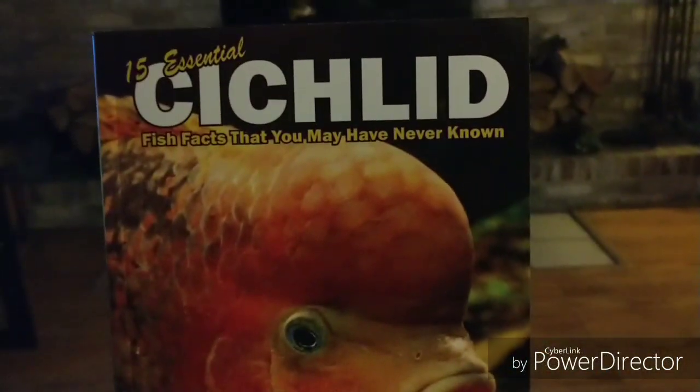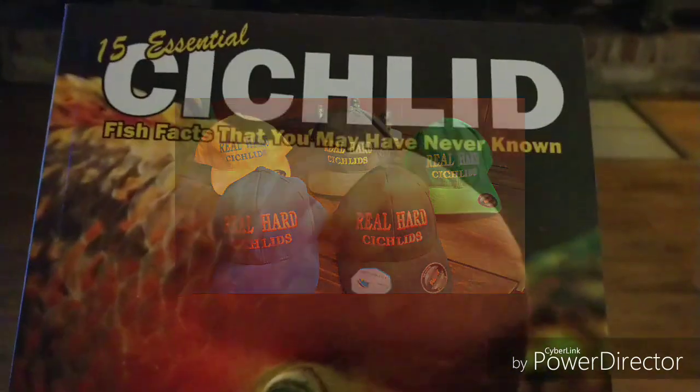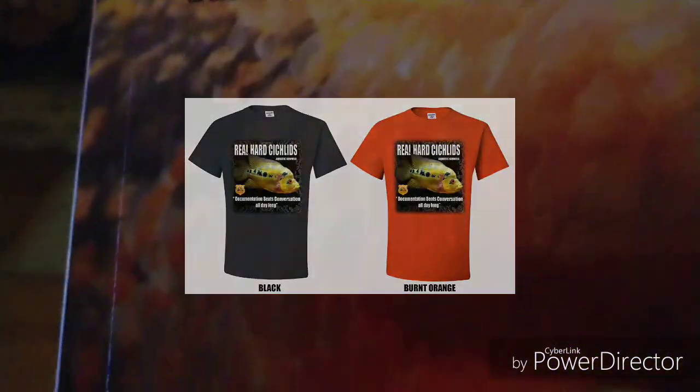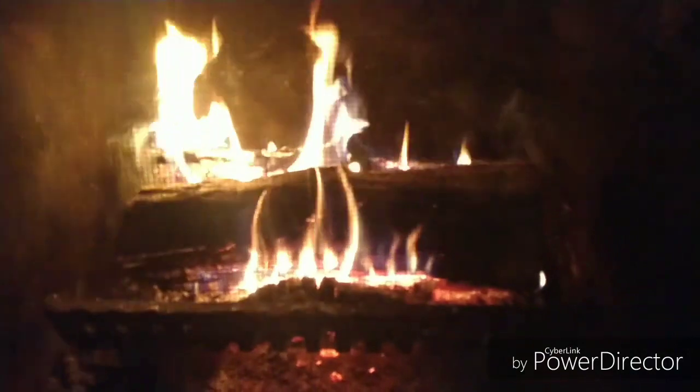Before we get started with my bucket list, I would like for you to direct your attention to the description area below this video, where you will find links to purchase books and other Real Heart Sickles merchandise. In addition, check me out on the Ambassador for Aquatic Life channel. And if you like the content, please hit that subscribe button and notification bell.